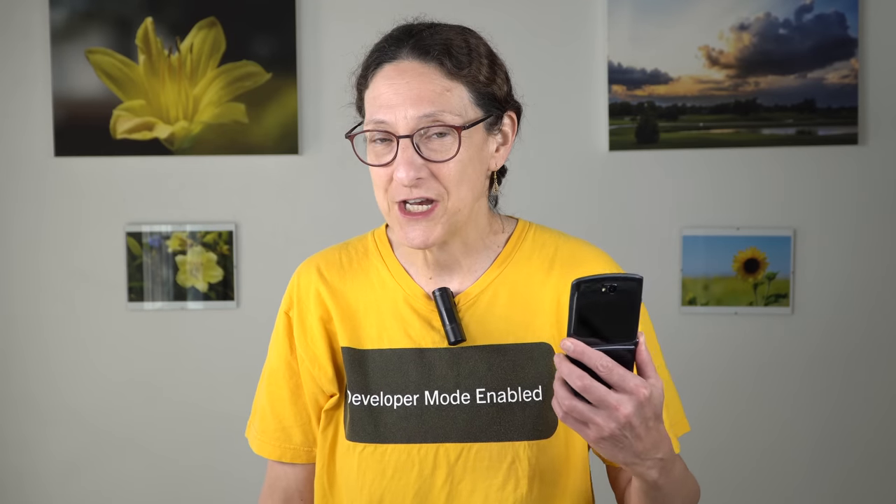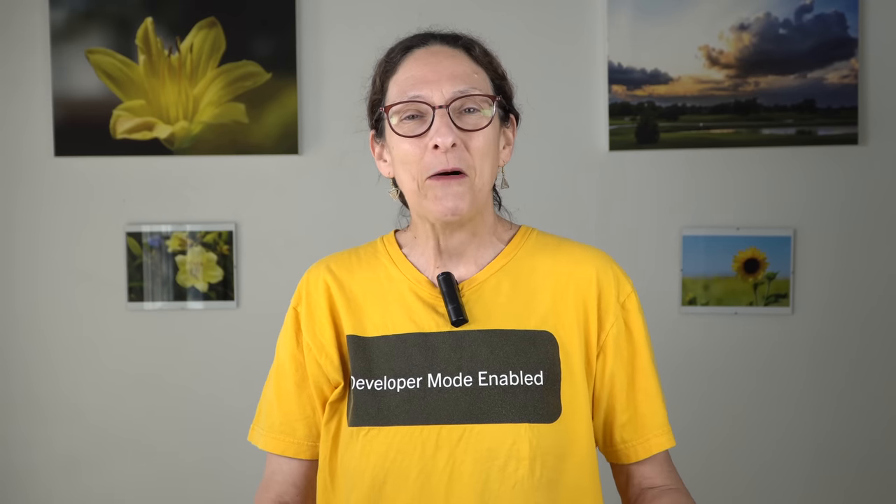This is the Moto Razr 5G. Just in February 2020, which seems like a lifetime ago in so many ways, they came out with the first generation. So here we are now at the beginning of October, and they already have a second generation.